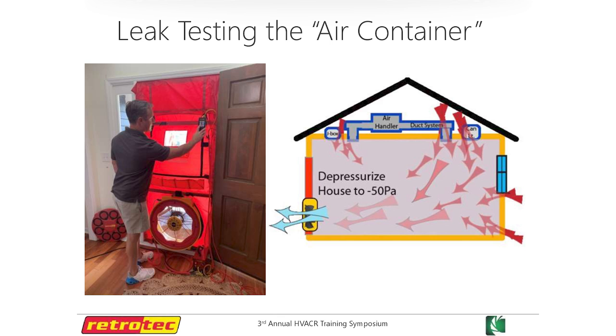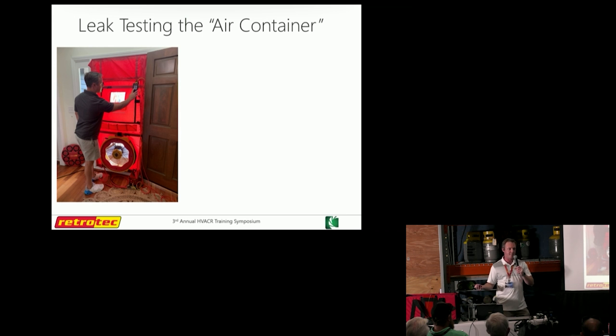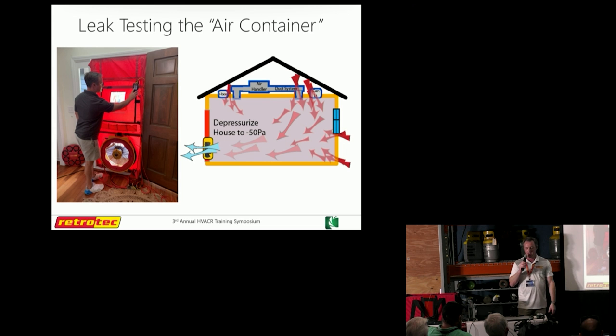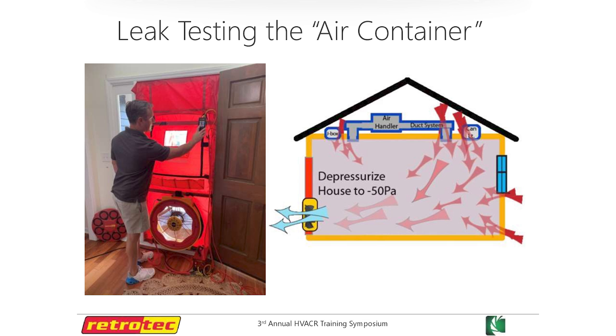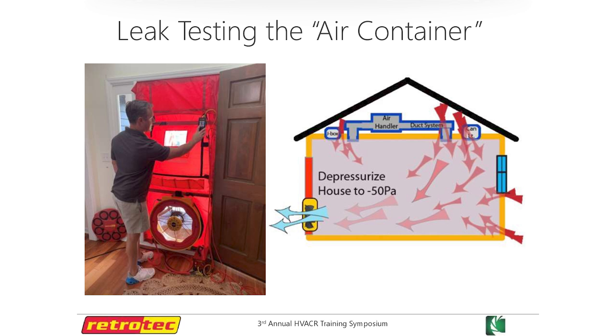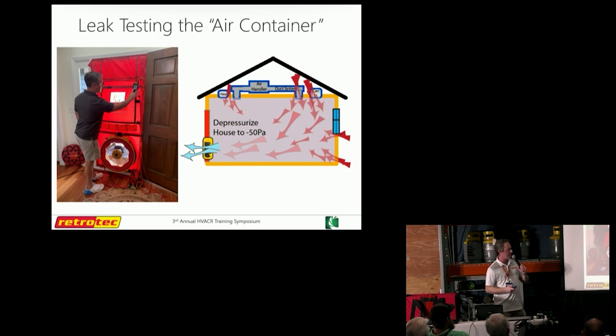For that first point — testing — you have to do that with a blower door. That's how you get your number, whether it's ACH, CFM50, or CFM per square foot of envelope area. At least get some kind of number to see where it lies. The way this works is we usually depressurize the house. It's just exaggerating all of those leaks in the house. If we know fan pressure and the surface area of the hole, we can calculate flow. That's exactly what this thing is doing — that's how we determine how leaky the whole building envelope is.